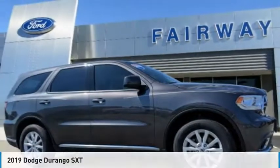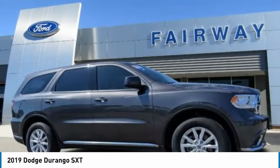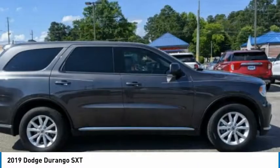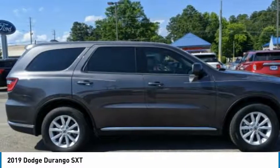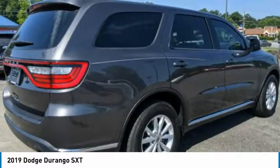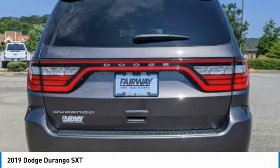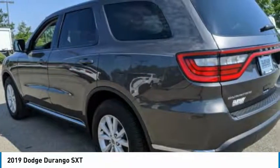Test drive the 2019 Durango. The Durango allows you and your family to travel in style and comfort. It offers more interior room than most mid-size SUVs and has an available third row of seating. Underneath are sturdy body-on-frame mechanicals and the option for a powerful V8 engine.